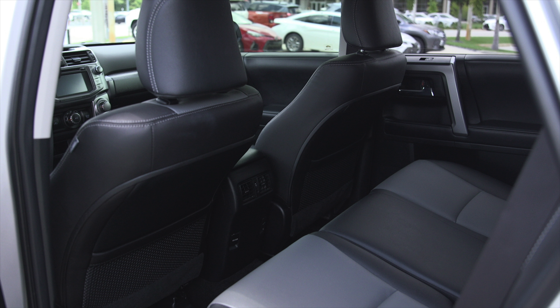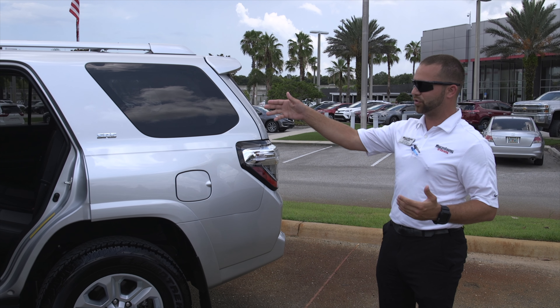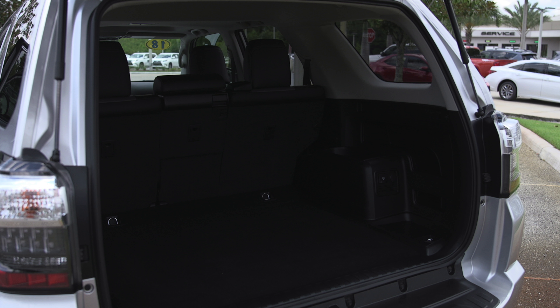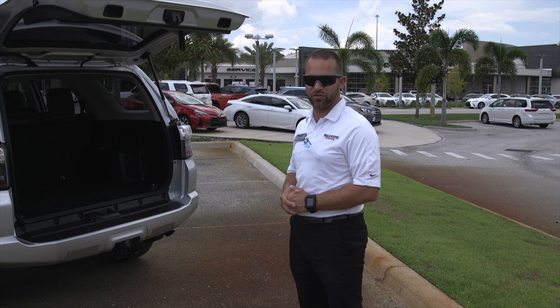These vehicles are great for families that still like to have some type of adventure. You have air vents in the back. You have charge ports in the back. And in the rear, the whole back window comes down, and you have your rear hatch that can fit all your gear for taking your family on great adventures. Also fitted with a tow hitch and a 7 and 4-pin connector.